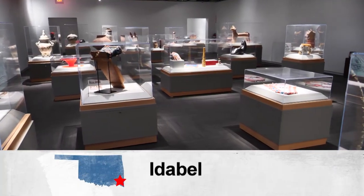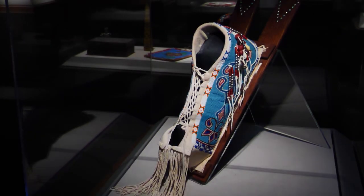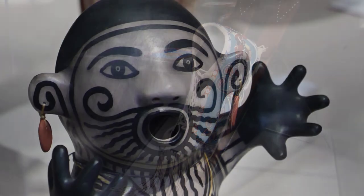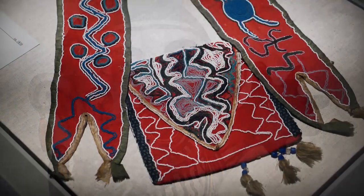This gift from the Herron family has brought not only statewide, but worldwide attention to Southeast Oklahoma. In Idabel, Discovering Oklahoma, I'm Darren Brown.